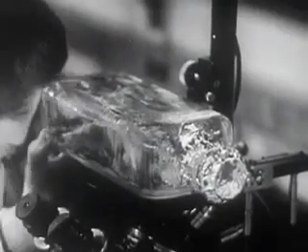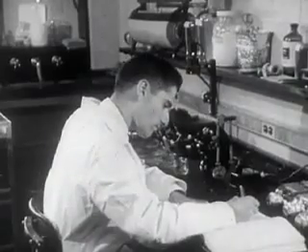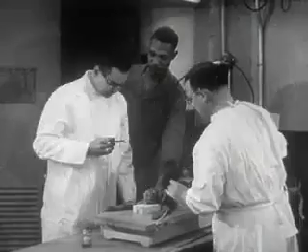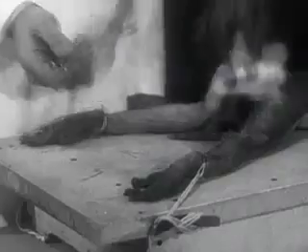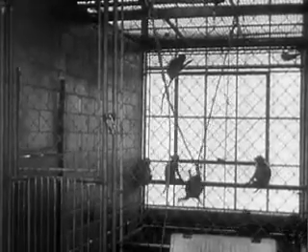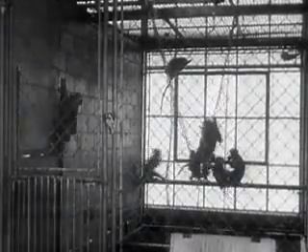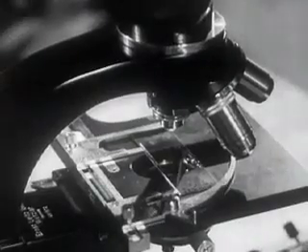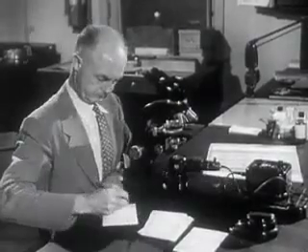Living tissue is inoculated with poliomyelitis vaccine, incubated, then carefully examined. The monkey test, one of the most important tests. Twenty monkeys are involved in the testing of every lot of vaccine, and each receives three injections from the manufacturer's sample. The purpose? Once again to confirm the safety and effectiveness of the polio vaccine. These are just some of the painstaking review and testing procedures of the National Institutes of Health, each contributing to the final judgment and recommendation on every lot of vaccine.